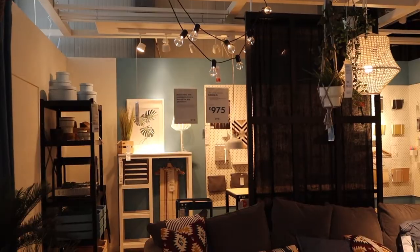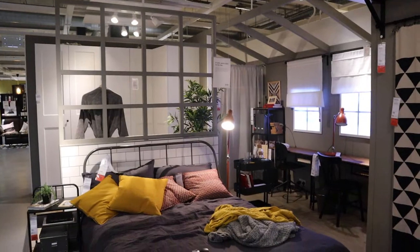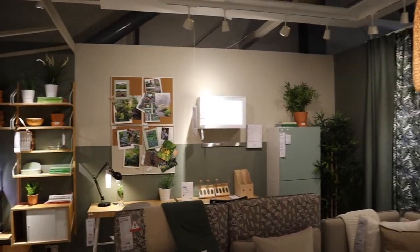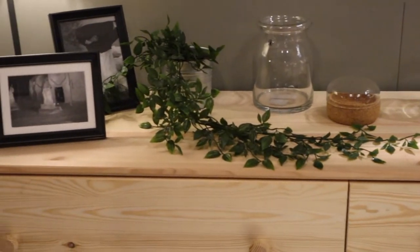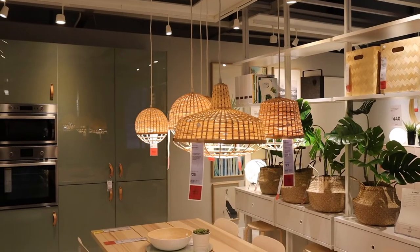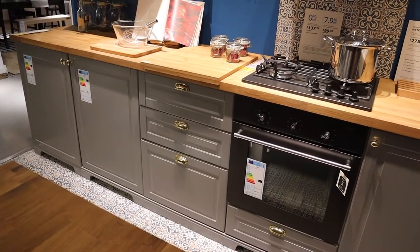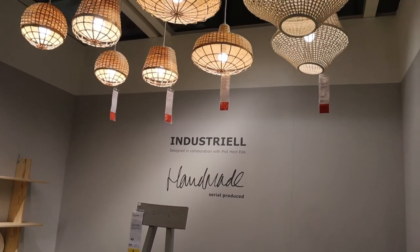Let's go to IKEA! Okay, so we went round IKEA, and I will show you what I have when I get home. I'm back home now, so I thought I'd show you what I got from IKEA.